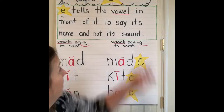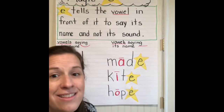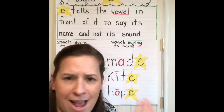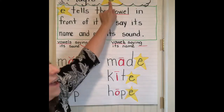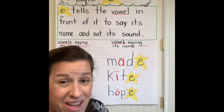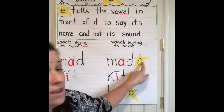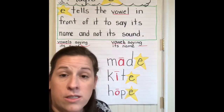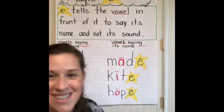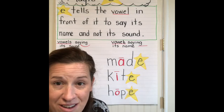So let's talk about this magic E — or sometimes we call it the silent E — because we cannot hear this vowel in the words that we're making. We don't hear that E at the end of the words. We see it, but we can't hear it. So it's called the silent E or the magic E because it does something magical to our vowel sounds.